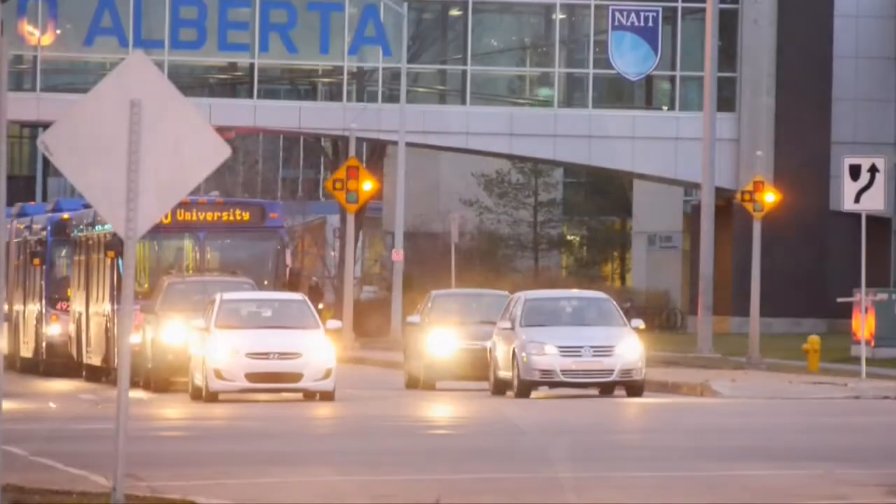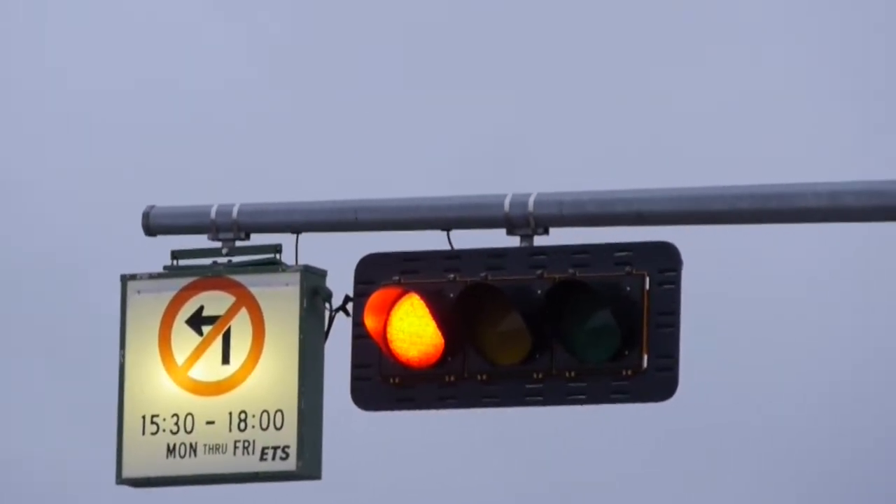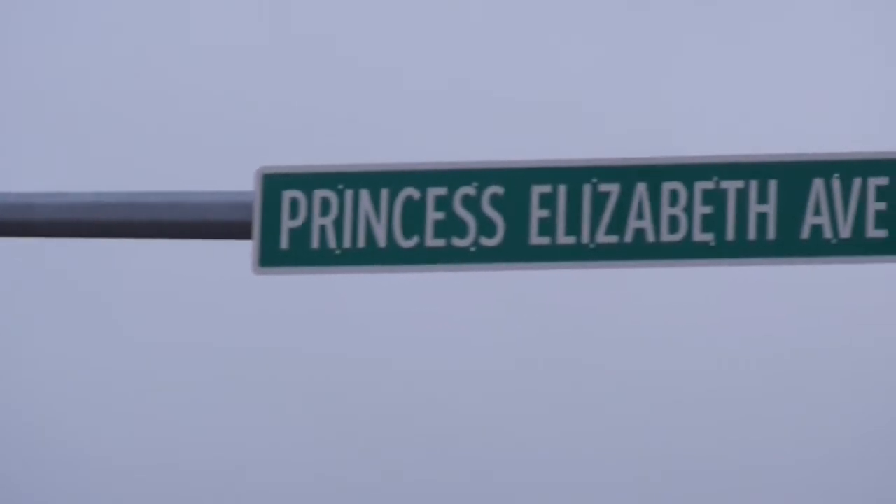I also heard that the train will actually send a signal to the traffic light. Is that true? Yeah, basically that's exactly right. In advance of the train coming, it has to tell the traffic signal that it's approaching the intersection, so the traffic signal can basically change the sequence it's running so that it can be ready for the train to cross the intersection.